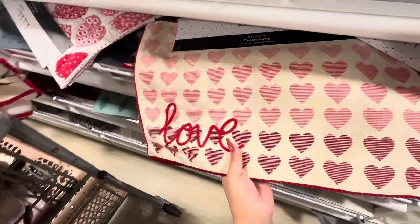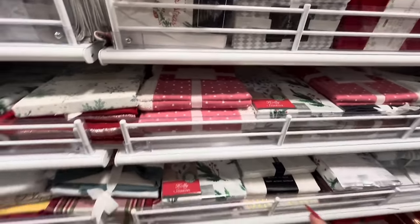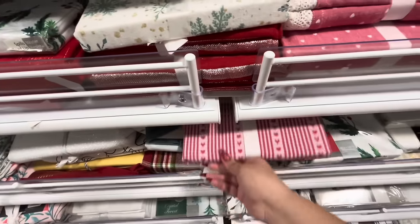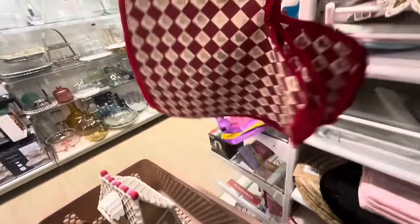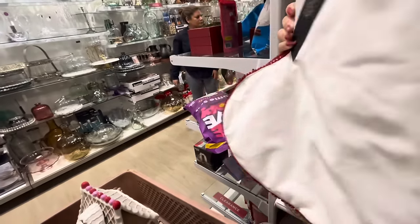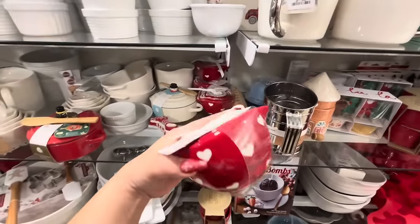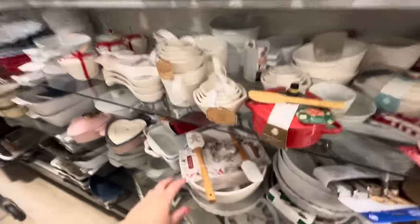So those are the table placemats. They have the matching napkins for the tablecloth I showed you. They have heart ones — these are $14.99 — and then they have these, also $14.99. They have these measuring cups for Valentine's Day at $9.99 — I believe we've seen these somewhere else.